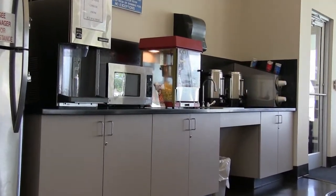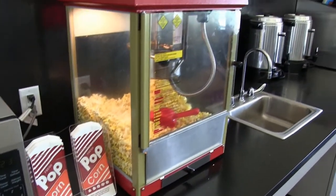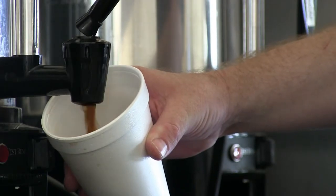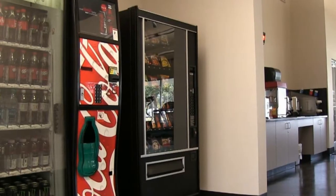For your convenience, there's a snacking area complete with an ice maker, microwave, complimentary popcorn, and delicious coffee. We also offer vending machines filled with snacks and ice-cold drinks.